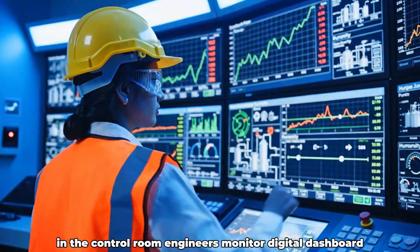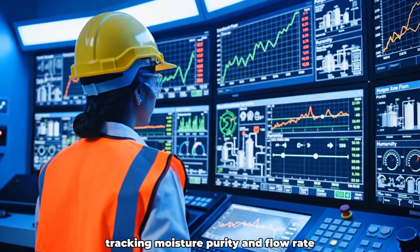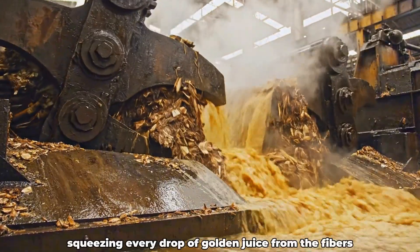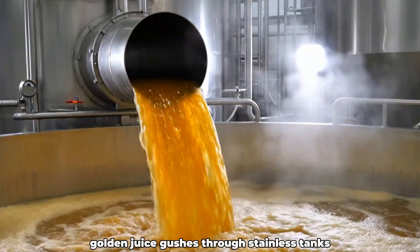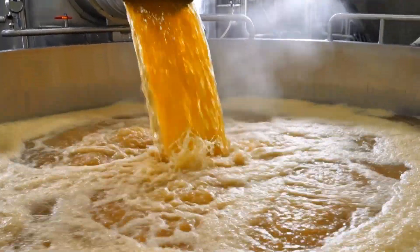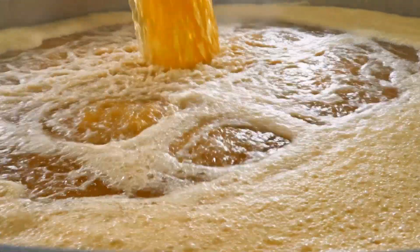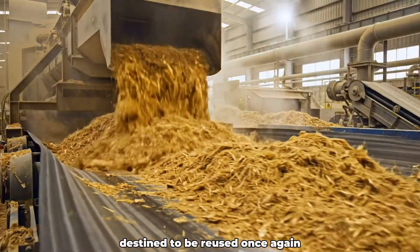In the control room, engineers monitor digital dashboards tracking moisture, purity, and flow rate. The crushing rollers thunder across the hall, squeezing every drop of golden juice from the fibers. Golden juice gushes through stainless tanks, bubbling and swirling in a vibrant metallic rhythm. Silver bagasse shoots out onto a separate conveyor, destined to be reused once again.